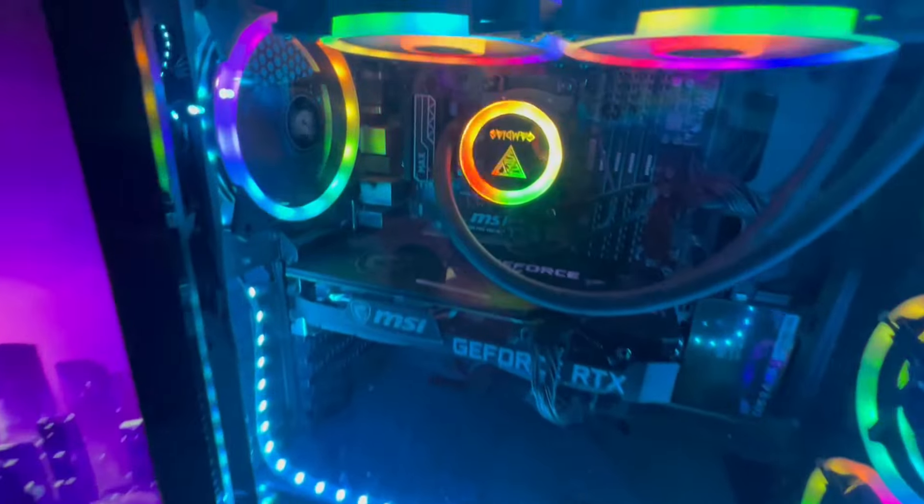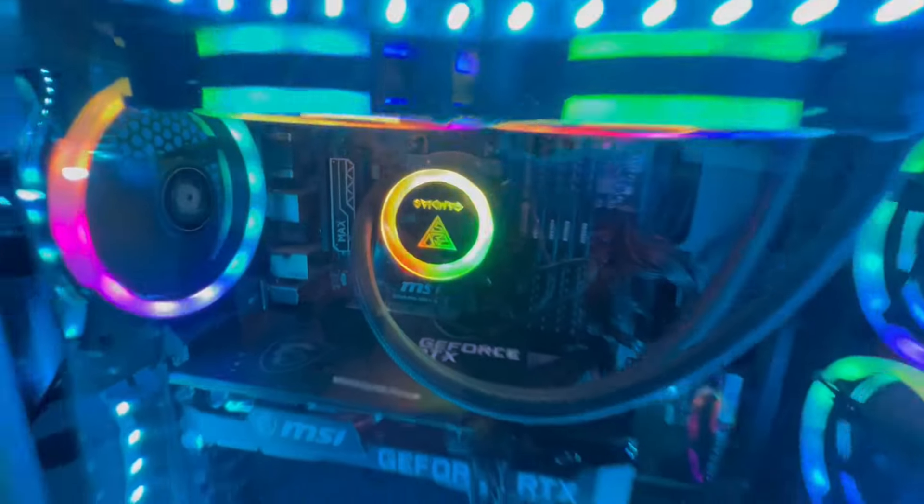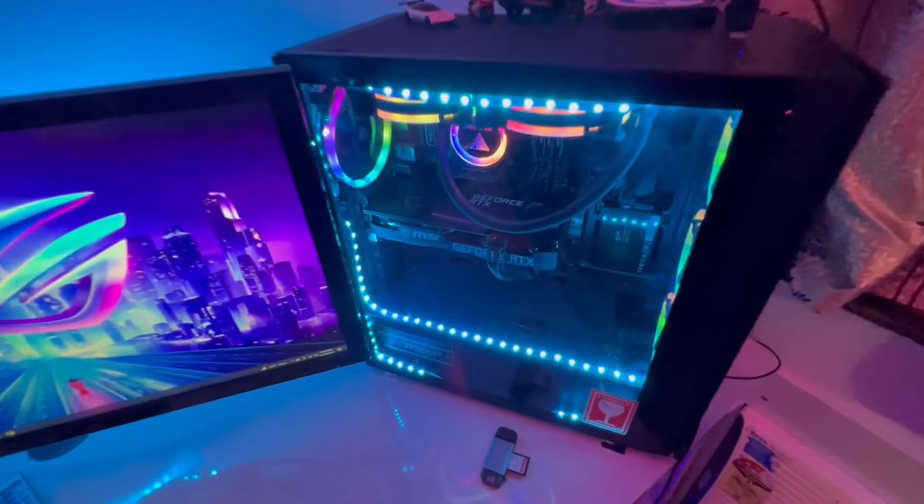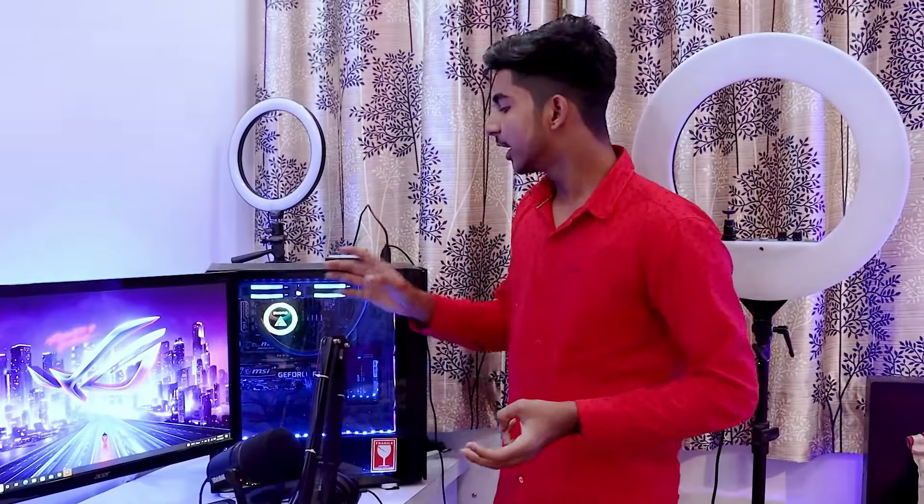My PC — I built this PC a year ago. This video will also be available on my AK Gameworks channel. But there are many things that have been upgraded over time. I have added some things externally, like RAM, graphics card, liquid cooling, and I have customized it.